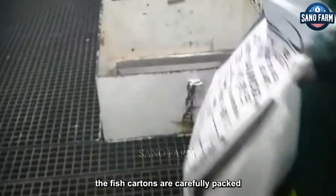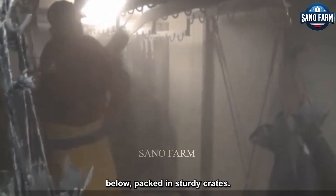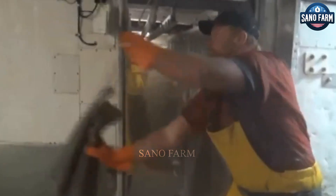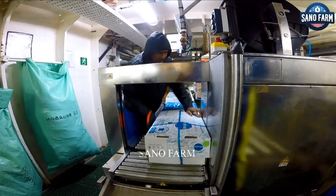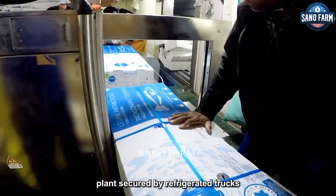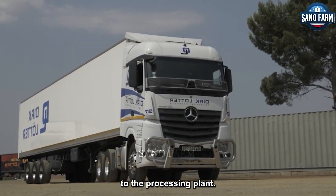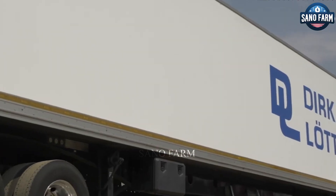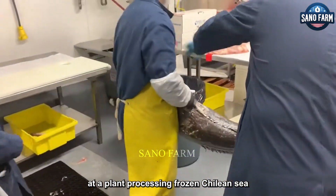After glazing, the fish cartons are carefully packed according to the designated level. Each package is sealed before being transferred to the freezer below. Packed in sturdy crates, the precious cargo begins its journey to the processing plant, secured by refrigerated trucks to preserve its pristine quality. Upon arrival at the plant, processing of frozen Chilean sea bass continues.